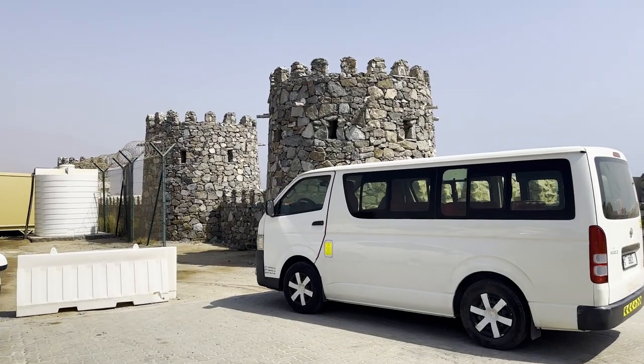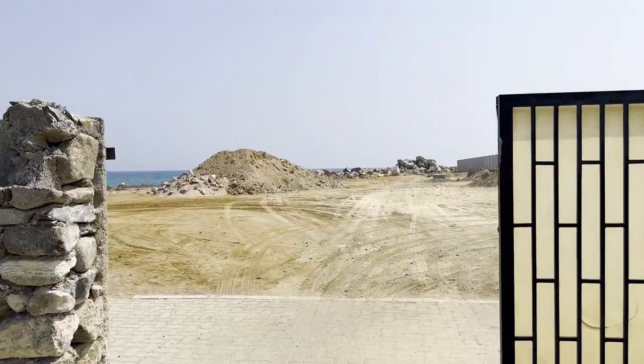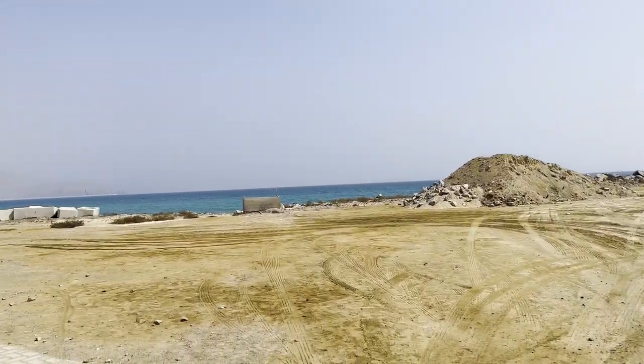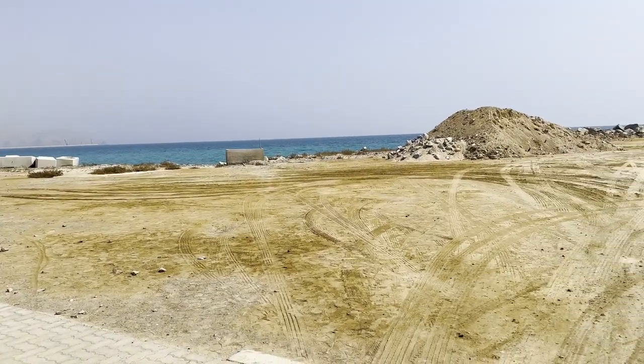We're here at the Omani border and we stopped for a little break. There are these little tassel walls here. I'm going to go take a picture of the Persian Gulf for a second. We need to get our passports checked — they just look at it and you're ready to go. I wonder if we'll get an Omani stamp.